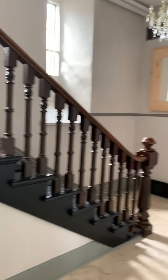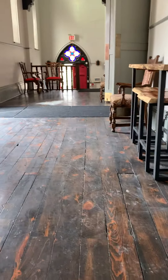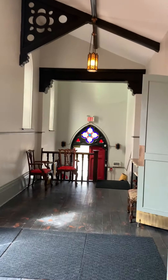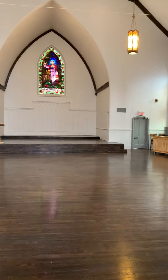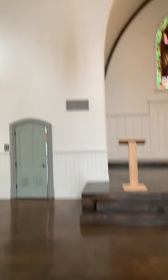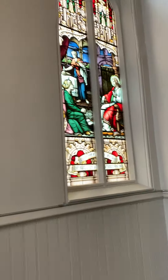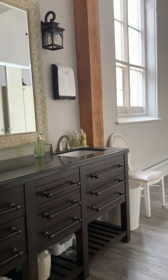So after the cocktail hour, everyone comes back up the stairs and they will come in here and be amazed because the whole room would have been switched over to dinner. And here's the upstairs bathroom — with these amazing stained glass windows. That's the upstairs unisex bathroom, with more washrooms up here as well.